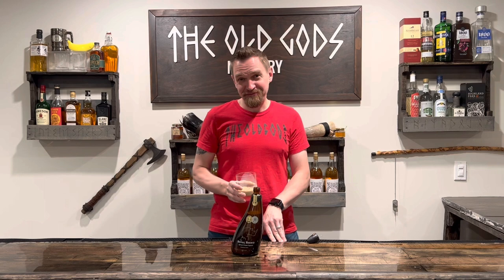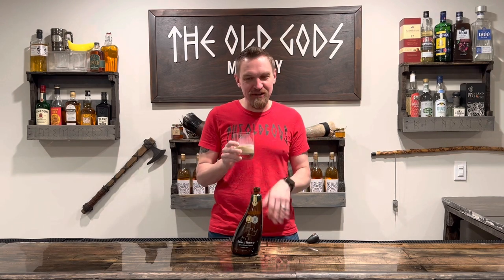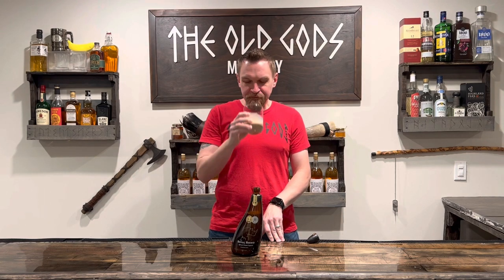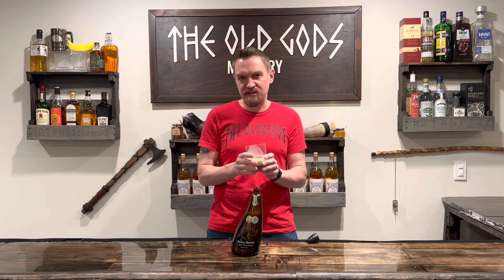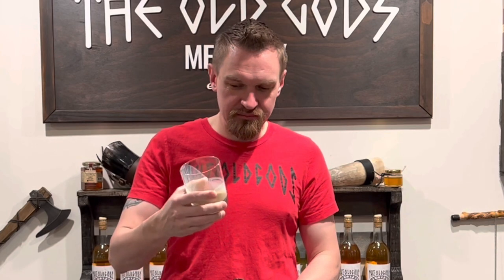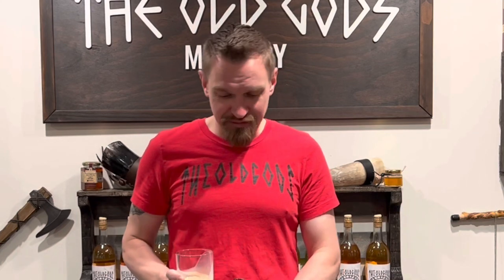Let's try it. Oh, you don't need coffee anymore — you can just drink this. There is a pretty sharp liquor taste, but you could definitely just have a little bit of this in the morning. This would be perfect for an Irish coffee, just dilute it a little bit with some actual coffee. This is amazing.